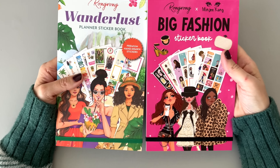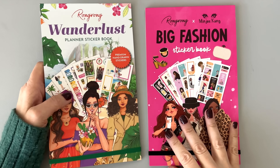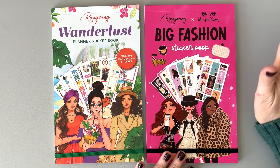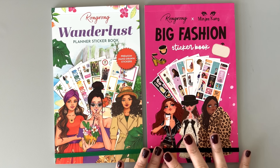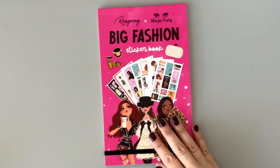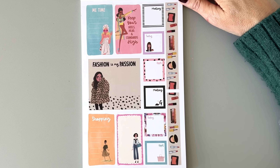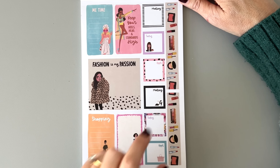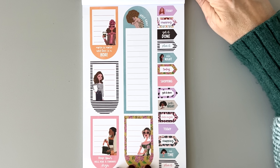I always save the sticker books for last. We have two sticker books — one is a collaboration with Minji Kang, who drew these illustrations that look different from regular Rongrong illustrations. Let's take a look at both sticker books in detail. I'll look at the Big Fashion Sticker Book first. The first page: 'Fashion is my passion.' 'Keep your heels, head, and standards high.' We have some functional stickers here. These girls are cool — I like them. 'Holy chic.' 'More is more and less is a bore.'